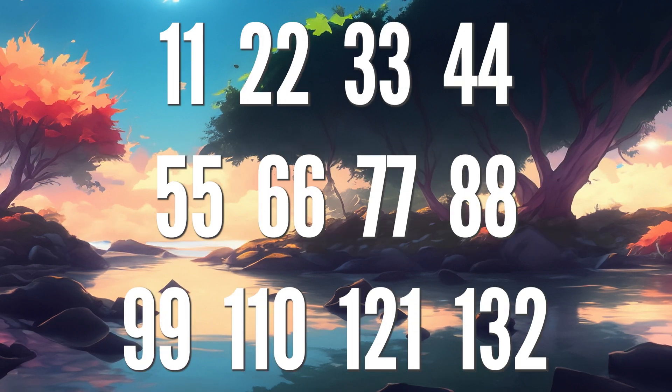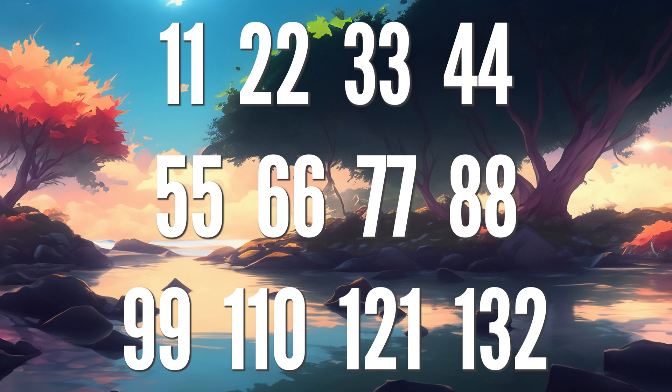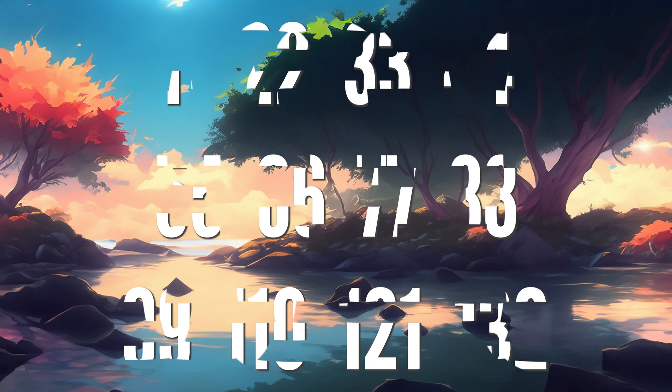22, 33, 44, 55, 66, 77, 88, 99 and 110, 121 and 132.